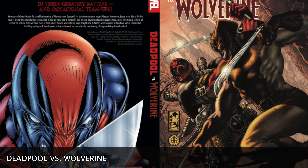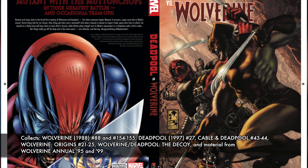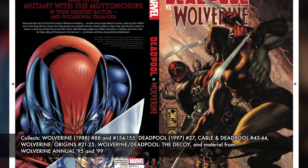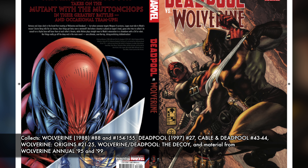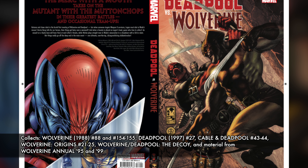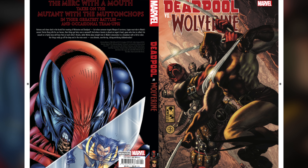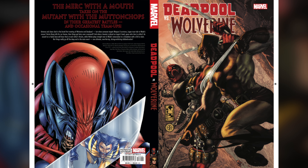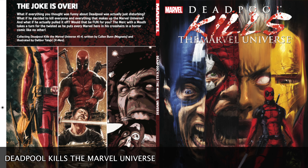The next book on the list is Deadpool vs. Wolverine. This particular collection has Wolverine 88, 154 and 155, Deadpool 27, Cable and Deadpool 43 and 44, Wolverine Origins 21 through 25, Wolverine Deadpool: The Decoy, and material from Wolverine Annual 95 and 99 — those are the years 95 and 99. You'll find work in here from Simone Bianchi, Larry Hama, Daniel Way, and Adam Kubert, just to name a few creators. It takes you through the many years the two characters have come and crossed paths — and crossed swords and claws — with each other.